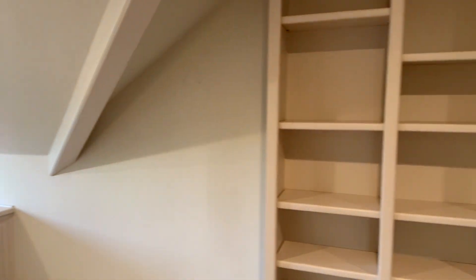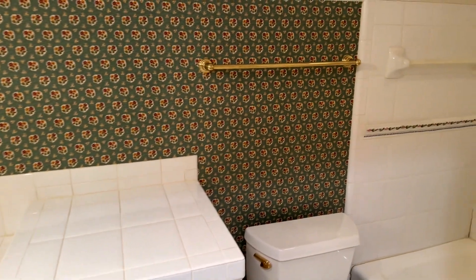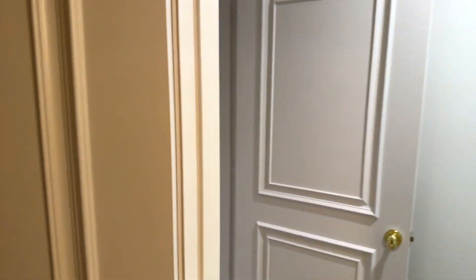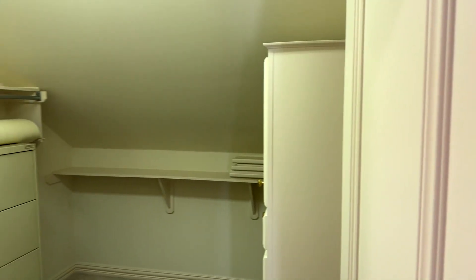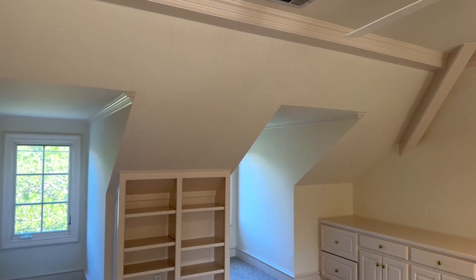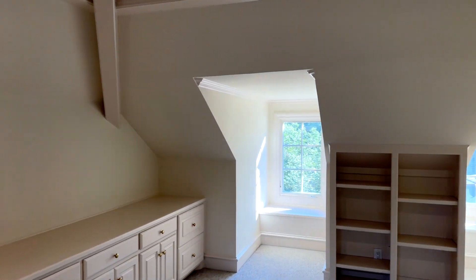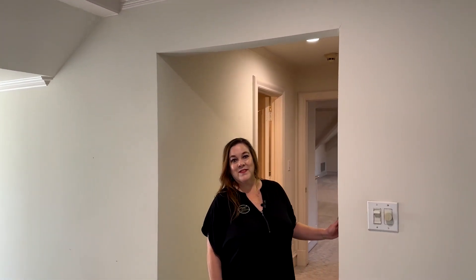Continuing through, there is a door that leads to what could be another bedroom, and here is a full bath. You have another large closet on your left. This flex room has windows on each side, cabinets, and built-in desks and shelving on both sides — really this room could be whatever you want it to be. You could put in a twin bed as-is, or remodel it to make a possible seventh bedroom.